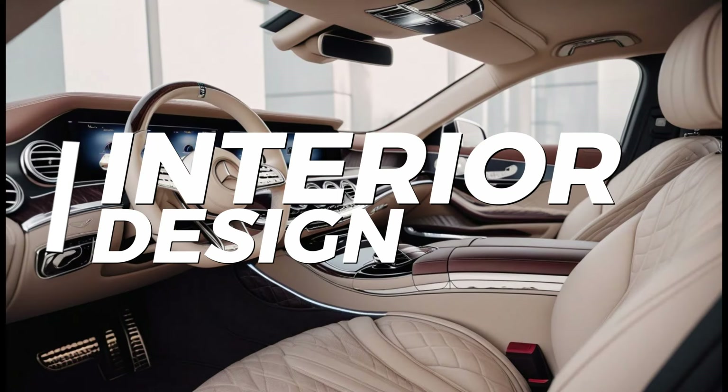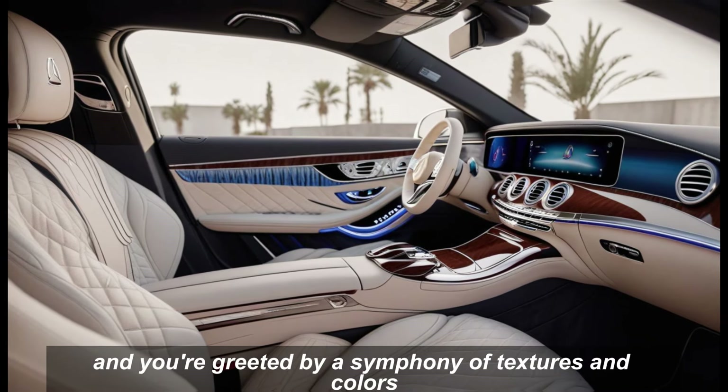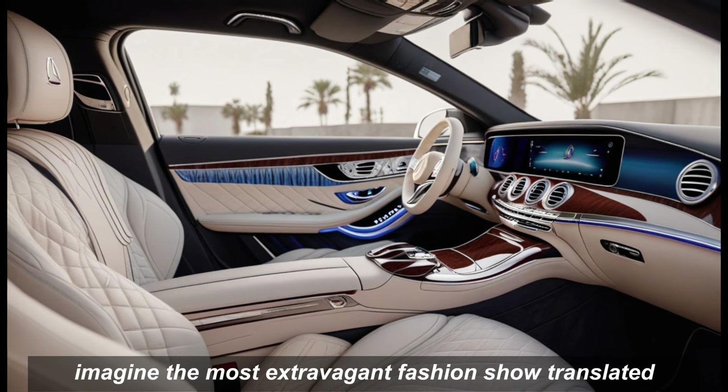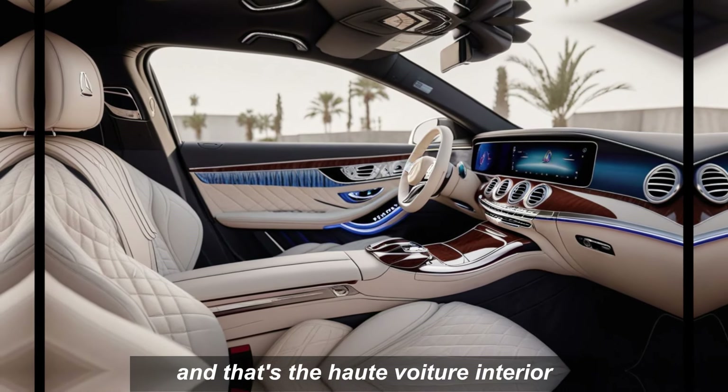Interior. The real showstopper is the interior. Step inside and you're greeted by a symphony of textures and colors. Imagine the most extravagant fashion show translated into the finest automotive craftsmanship — that's the Haute Voyager's interior.